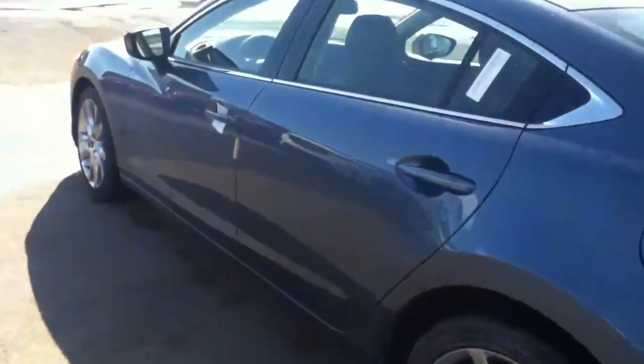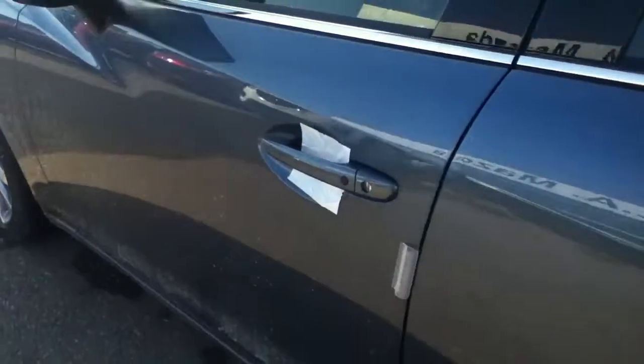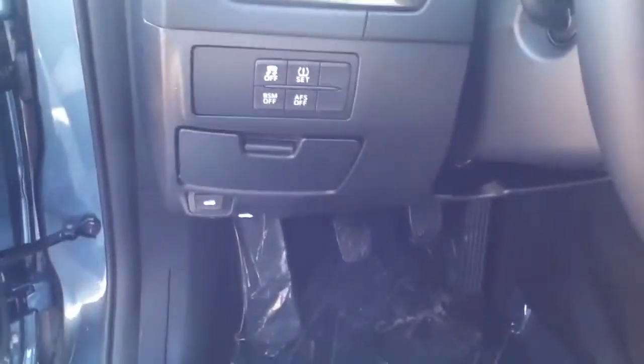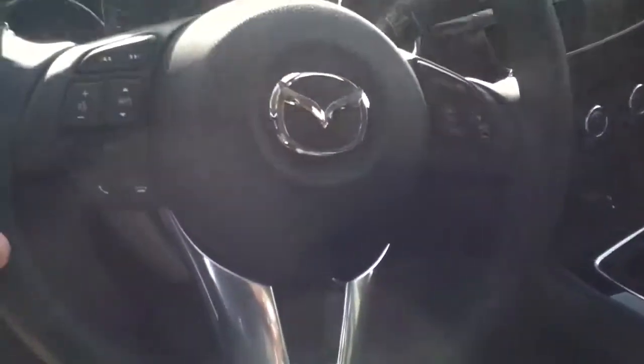When you come around to the driver's seat, it's got the keyless entry built right onto the door there, power locks, power windows. This one's pretty loaded too, so lots of safety features — the blind spot monitoring, traction control, Bluetooth, and cruise control right into the steering wheel there.